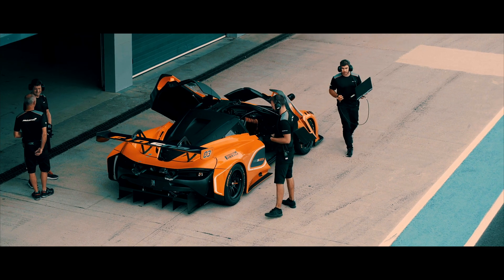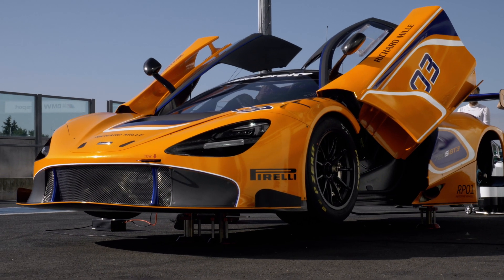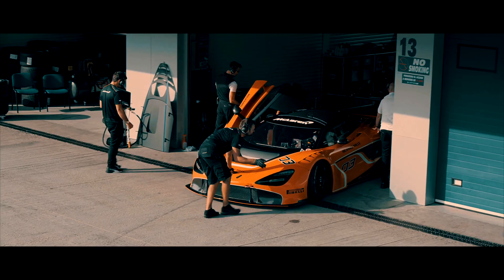To think that McLaren pioneered a carbon fibre monocell in 1981, which is nearly 40 years ago, is incredible. The level of work and preparation other manufacturers have to go to in order to make a GT3 car from their steel or aluminium chassis is incredible. We're lucky to be able to start with a 720S monocage for our GT3 car — we're the only manufacturer to do that.